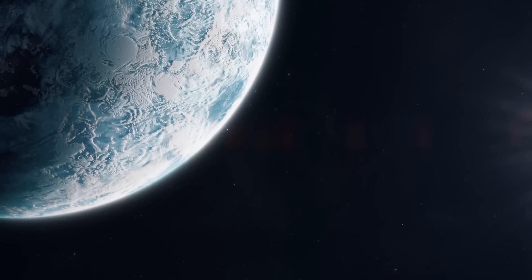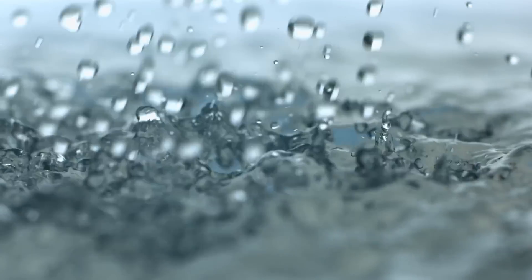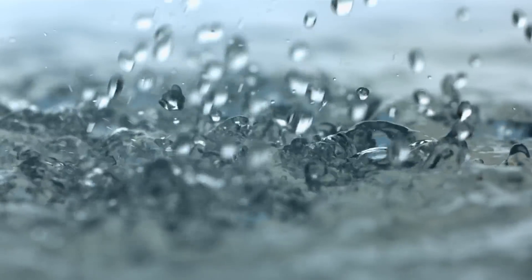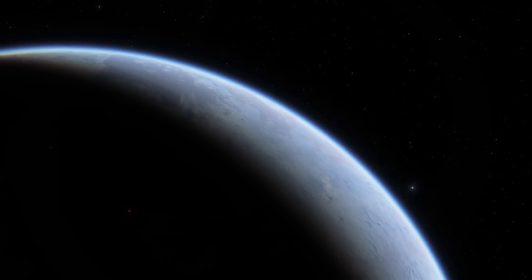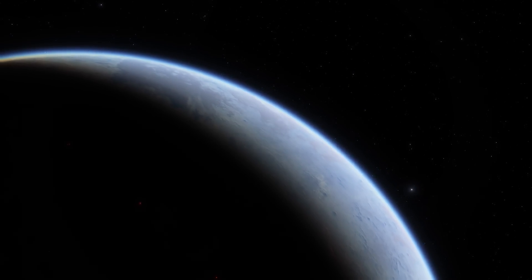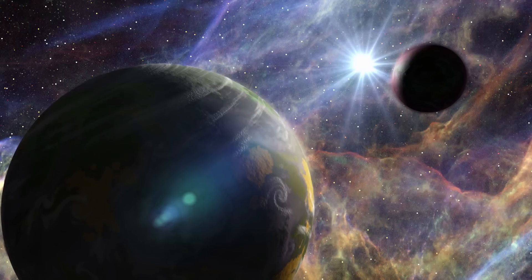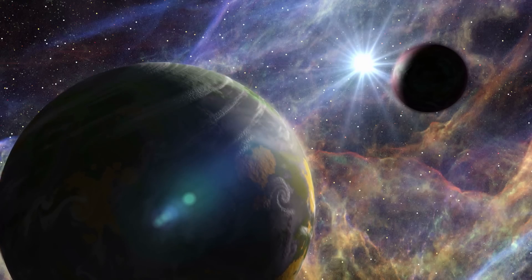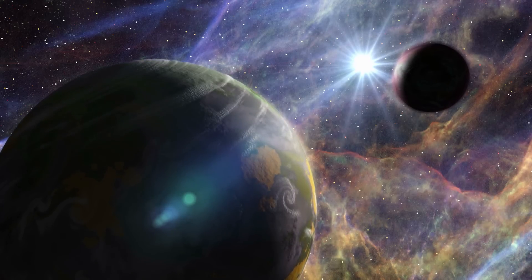When the analyses showed evidence of large amounts of water at the beginning of the study, the researchers were already alarmed, and what followed could change our science forever. For the first time, we are looking at a planet that can answer the questions of what life actually is and how it arises. Furthermore, this world could prove to us that the diversity of life in the universe is greater than we could previously have imagined.